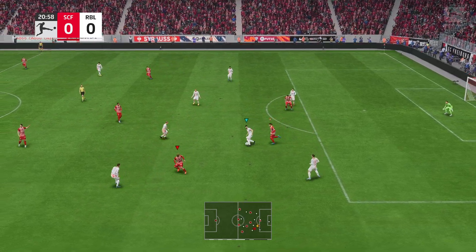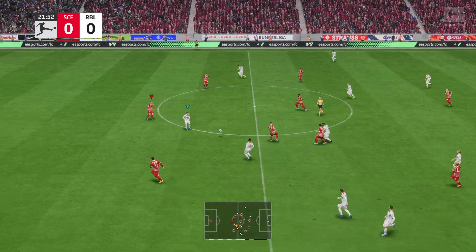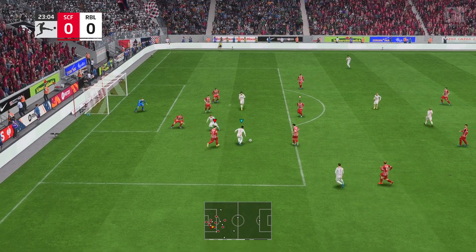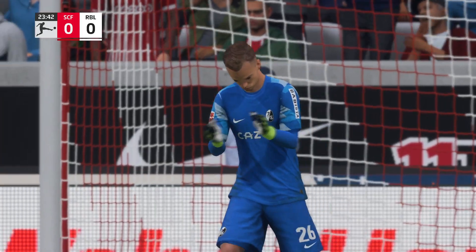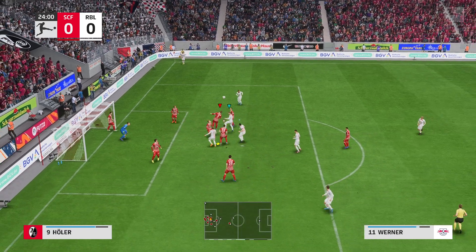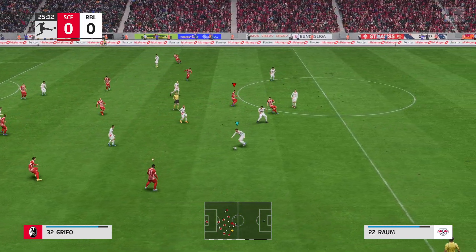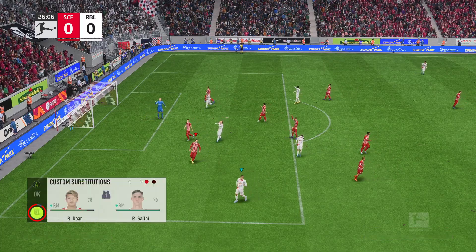Intercepting it intelligently. Nkunku. Nkunku — nicely saved. Sending it in. The referee knew that was foul play, but advantage it is. Well, not the greatest pass — easily intercepted. Must score! And a fine stop.